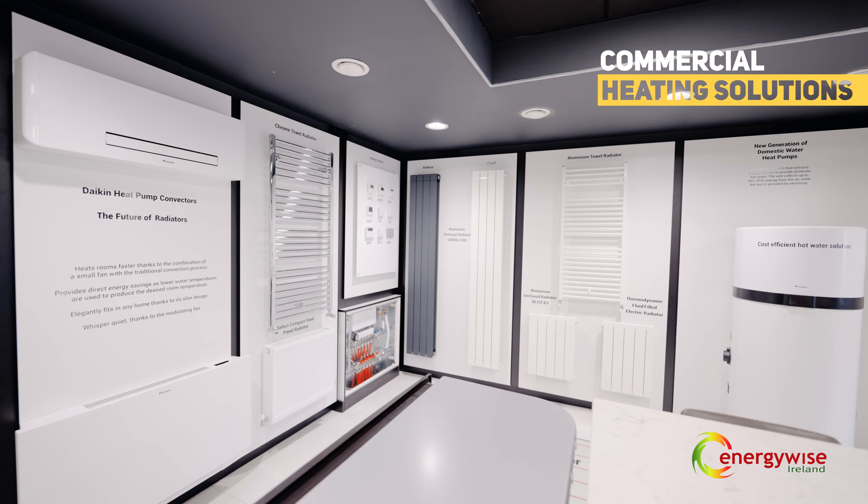Large heat pumps can be used for heating schools, nursing homes, hotels, factories, offices and other such buildings.